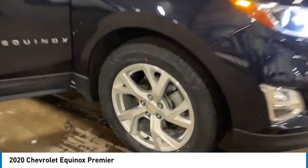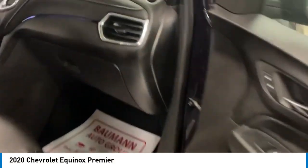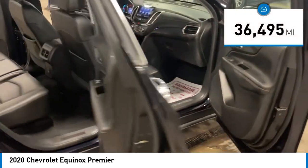Take a ride in the 2020 Equinox. Fuel efficiency, safety, and value equals the Chevy Equinox. This vehicle has less than 40,000 miles.